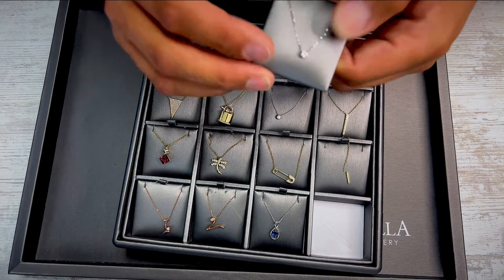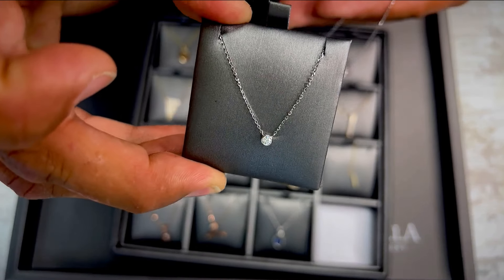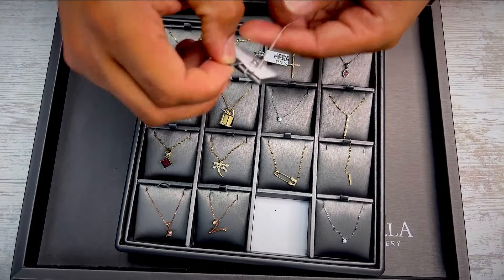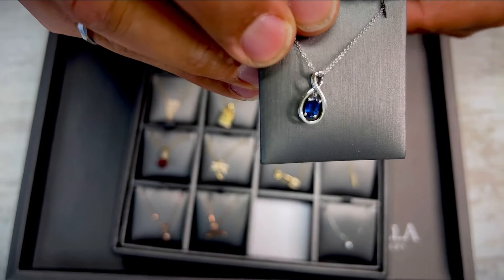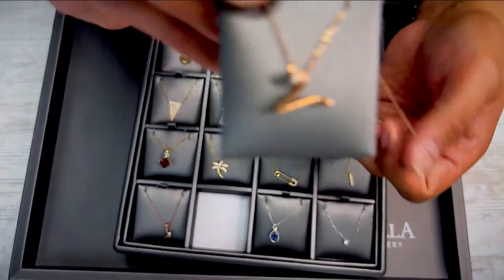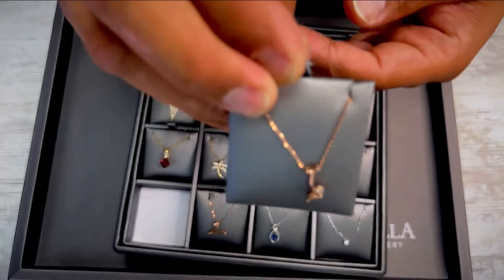Here we have another little diamond solitaire necklace — this one does not slide; it's attached and stationary. Diamond bezel, 7 points of diamonds, 18 inch chain, 14 karat white gold. Sapphire and white gold necklace with a nice drop pendant, 18 inch chain. And finally, we have a couple of initials — the initial V in 10 karat rose gold with diamond, and the initial I in 10 karat rose gold with diamond.